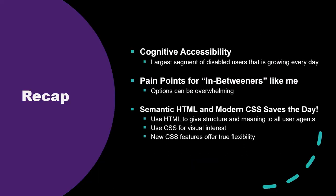To recap: we talked about cognitive accessibility — how it's the largest segment of users and growing every day. We looked at how options can overwhelm in-between users when nothing fits. And we looked at how semantic HTML and modern CSS offer us meaning and flexibility and prepare us for the future of the web. It's an exciting time to be working in CSS, to be a web designer, and I think just an exciting time to be alive. Here's the resource — it's a GitHub page with links to everything. Thank you to everyone at the university libraries, to DrupalCon for encouraging first-time presenters, and to you for listening. Any questions?